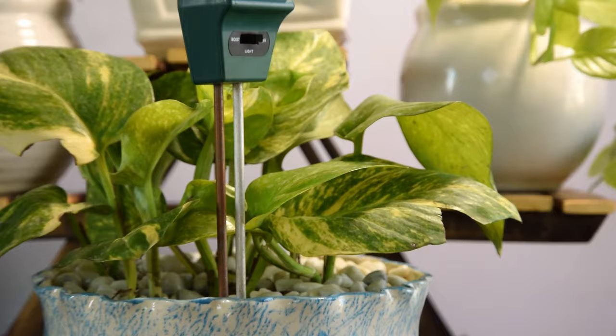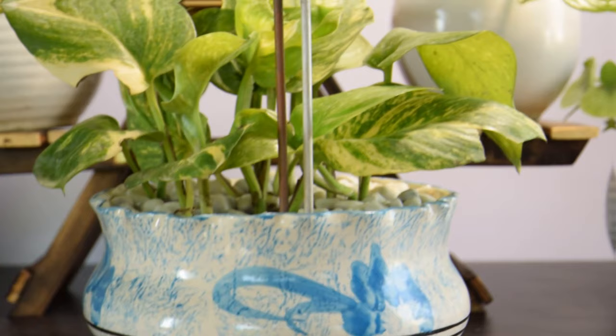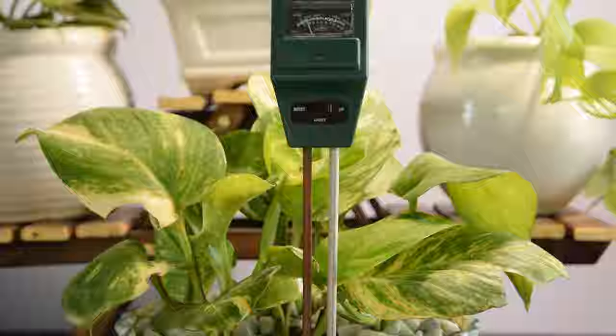6. Take care of the soil pH. It's possible that your pothos plant might be struggling because of acidic or alkaline soil. This vine does best in the neutral pH range of 6.1 to 7. To ensure that it's getting the optimum range, getting a pH meter would be a great idea.